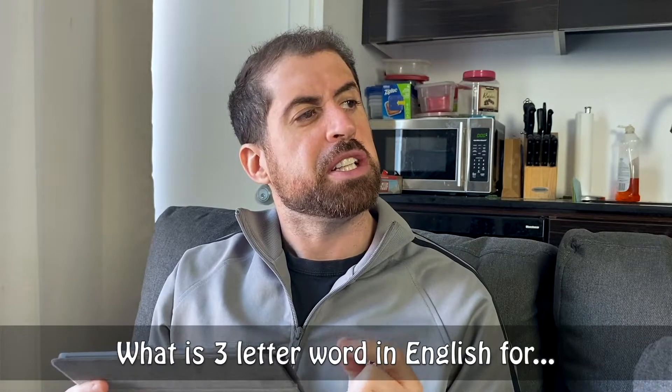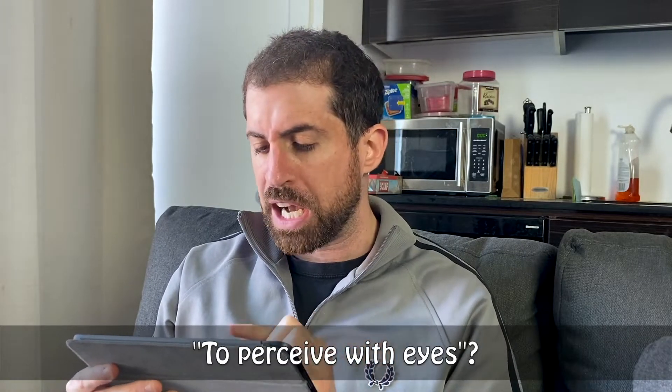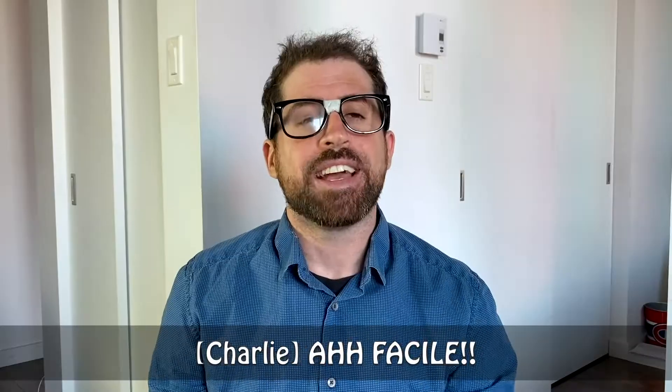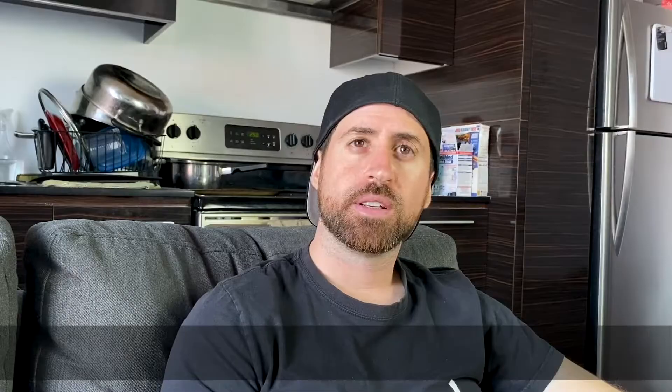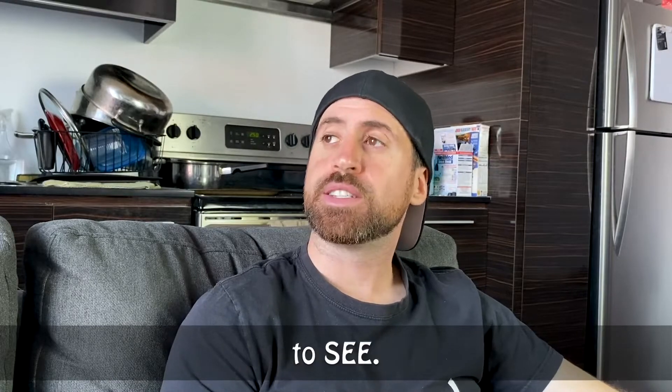What is a three-letter word in English for 'to perceive with eyes'? Facile! What is 'perceive with eyes'? The answer is C. To see.